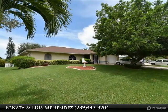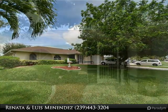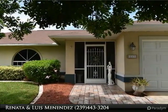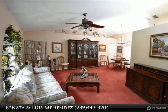Come and take a look at this nice home located off the beautiful and quiet area of Palm Tree Boulevard in Cape Coral, Florida. This three bedroom, two bath home comes with a formal living room, dining room area, and also a family room.